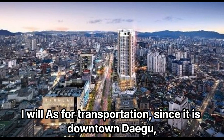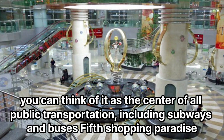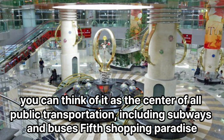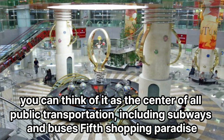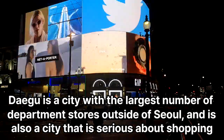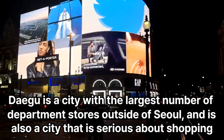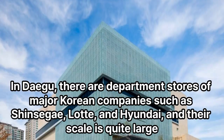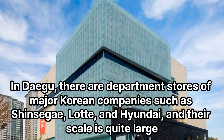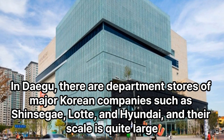As for transportation, since it is downtown Daegu, you can think of it as the center of all public transportation, including subways and buses. 5th: Shopping paradise. Daegu is a city with the largest number of department stores outside of Seoul, and is also a city that is serious about shopping. In Daegu, there are department stores of major Korean companies such as Shinsegae, Lotte, and Hyundai, and their scale is quite large.